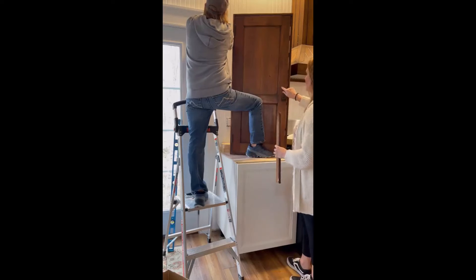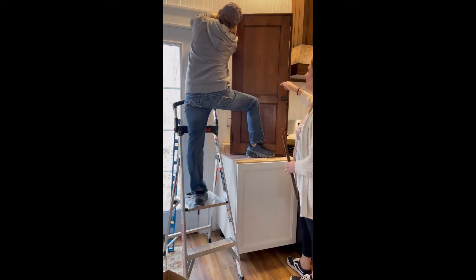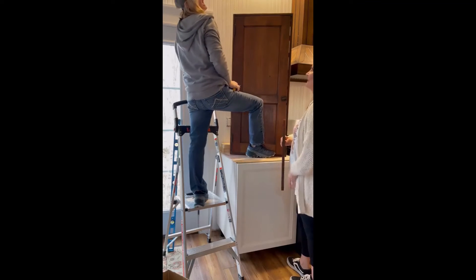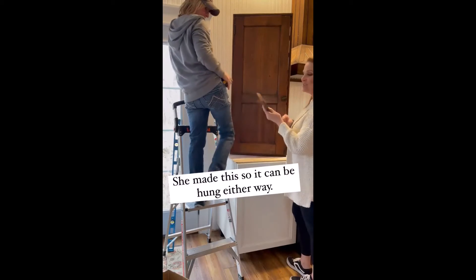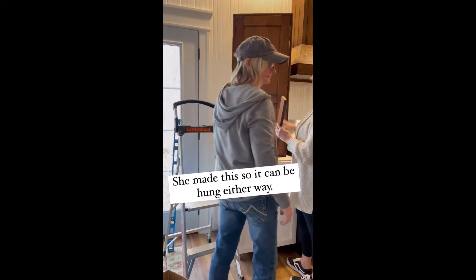We made this — I'll link a post. We made it out of an old piece we found, and she made it to hang up. We can turn it this way or that way.